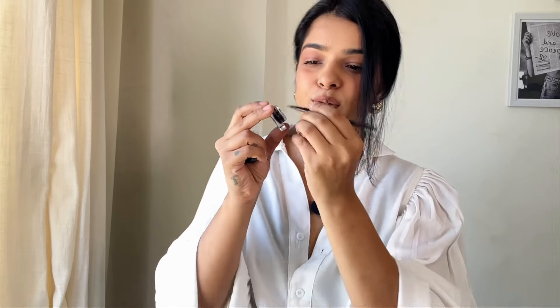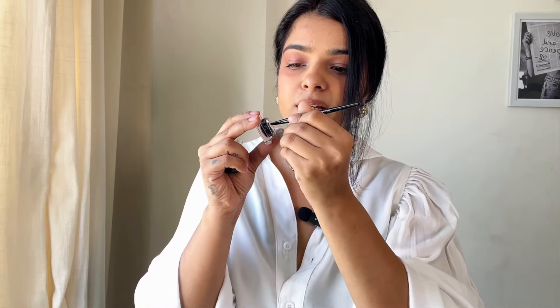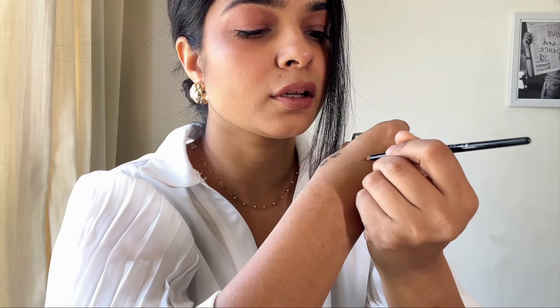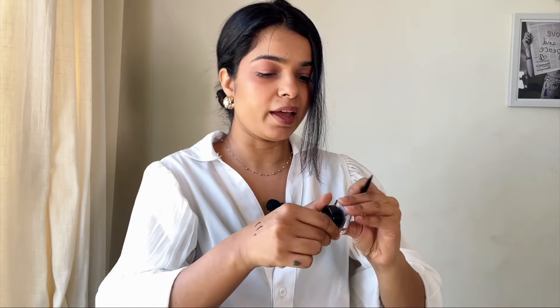So this is how you use it — you take just a little bit on the brush and apply. See how smooth it is! I absolutely love this product. It's gel-based and it's very good. Even if you have sensitive eyes, you can definitely go for this. It lasts really long.